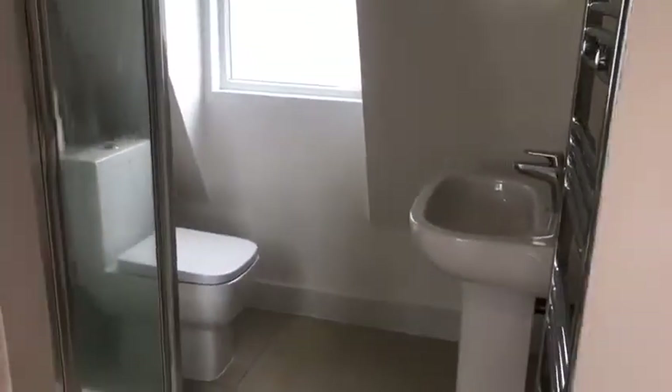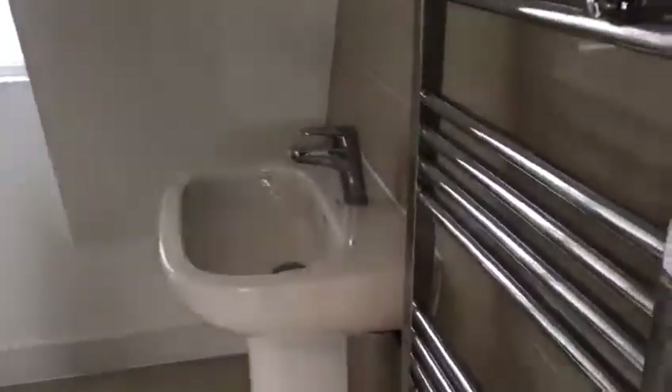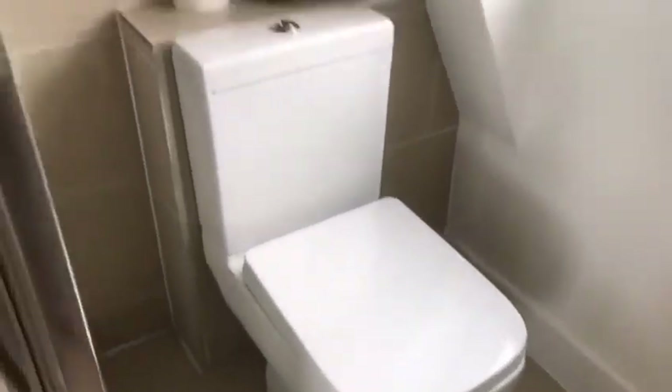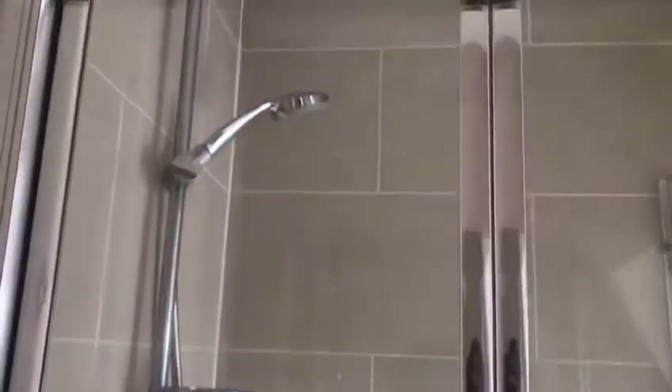This is the bathroom. We have heated towel rails, a large mirror, a sink with mixer tap, WC and a shower. It's fully tiled, and there's also a window in the bathroom.